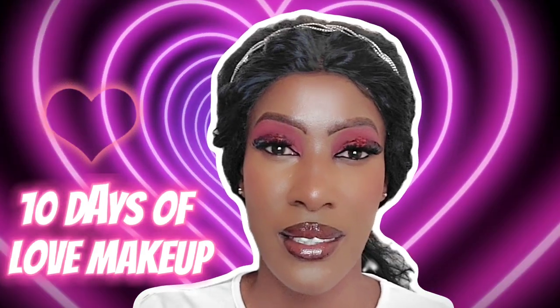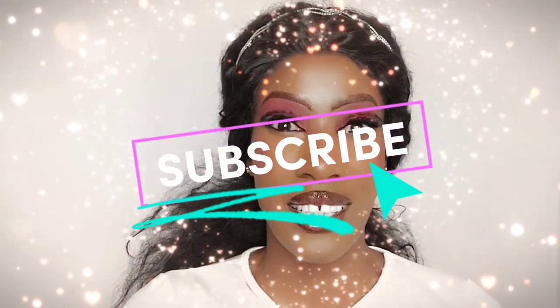I specifically wore this makeup look for this video so I can tell you guys that I'm launching my 10 days of Valentine's makeup from February 1st all the way to the 10th of February, just before Valentine's Day. If you're interested, make sure you're subscribed and tap on the notification bell next to the subscribe button.